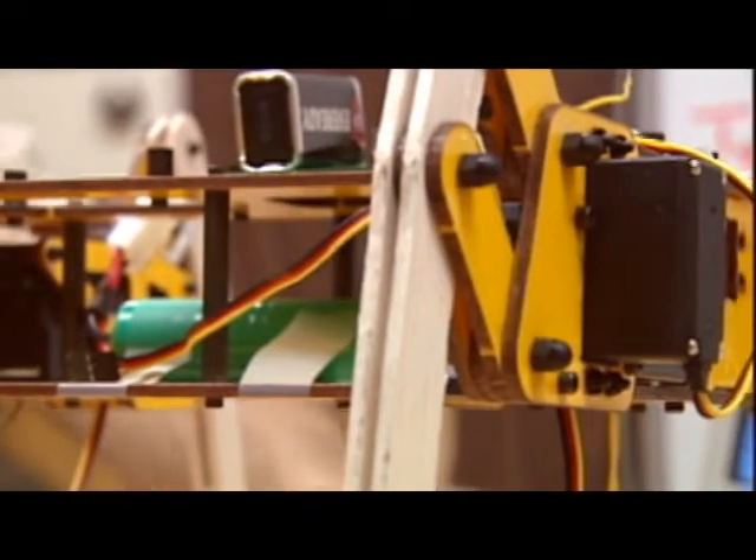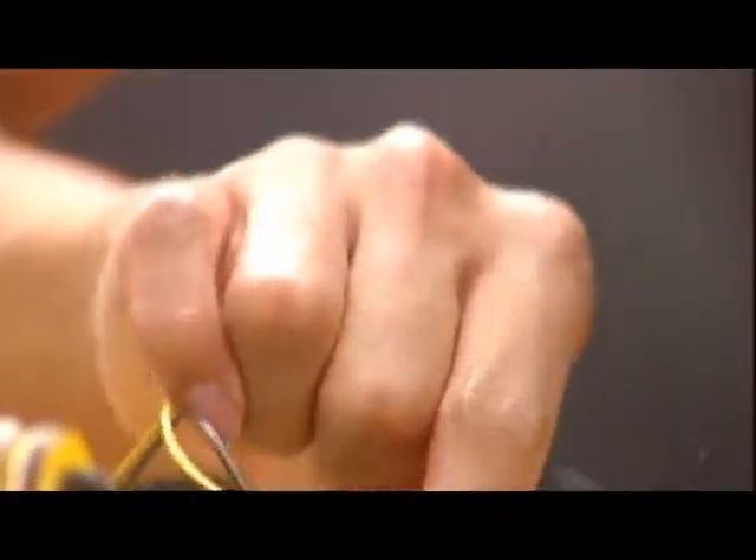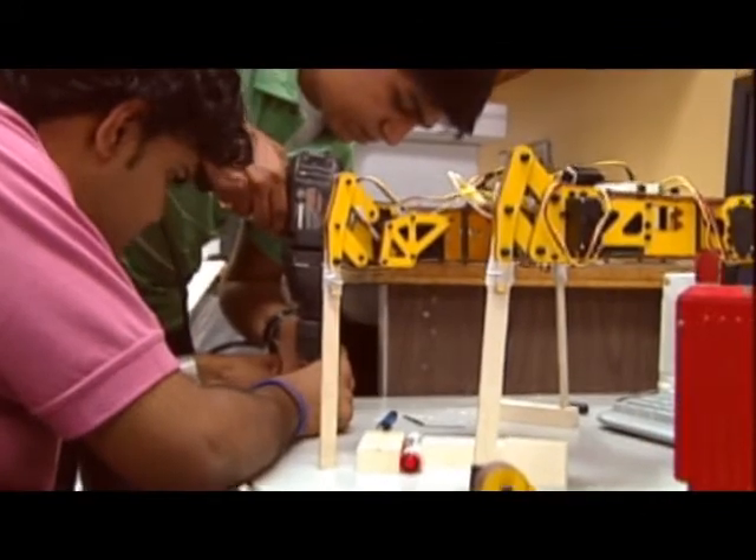Using modern day kits, batteries, motors, and other gadgets, creating these robots requires dedication under a one-month deadline.